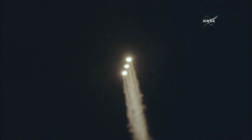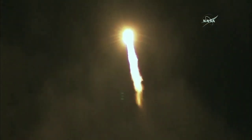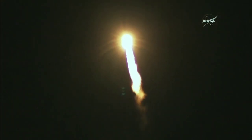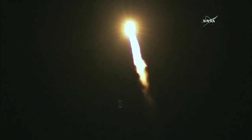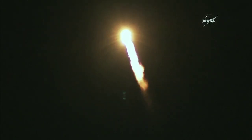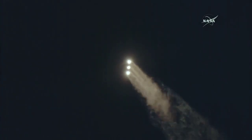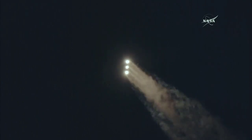Now 1 minute into flight. Equal trajectory looking good, right down the middle of the range track. 1 minute, 10 seconds into flight. Coming up on 1 minute, 19 seconds into flight — Max Q, maximum dynamic pressure. And Mach 1, Delta IV is now supersonic.